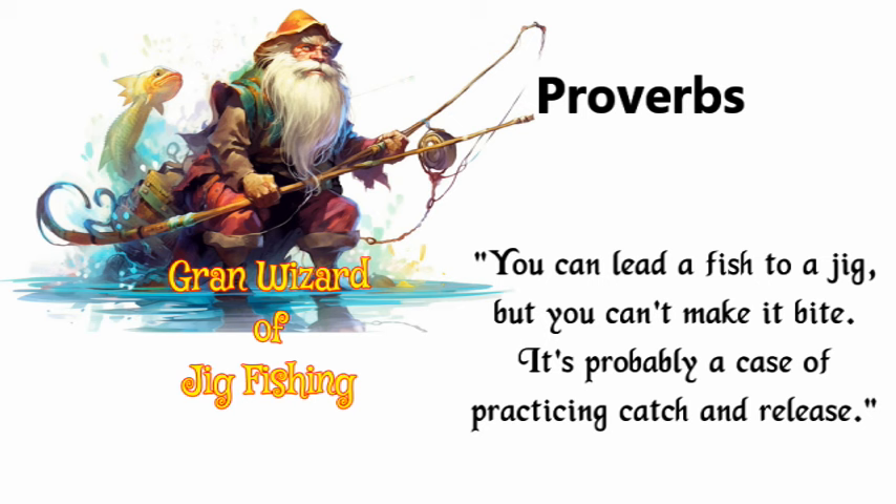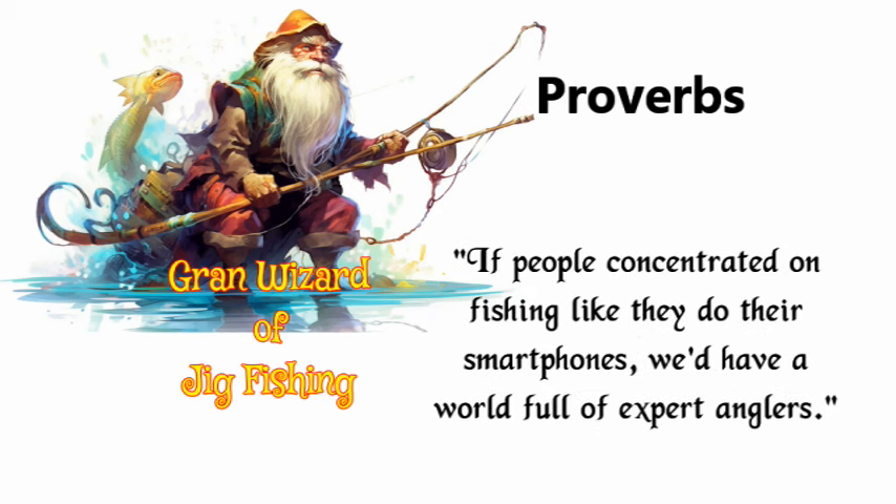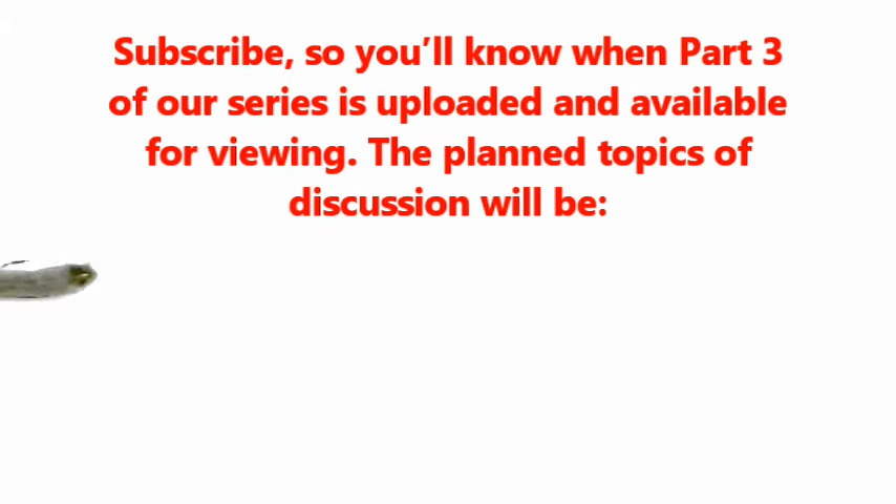You can lead a fish to a jig, but you can't make it bite — it's probably a case of practicing catch and release. Hooked on fishing? Don't worry, there's no cure. If people concentrated on fishing like they do their smartphones, we'd have a world full of expert anglers. If wishes were fishes, we'd walk on the sea. If my wife would let me, I'd fish every day of the week.